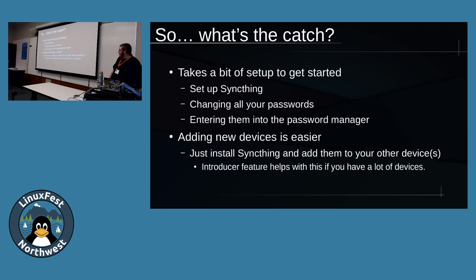So what's the catch? It does take a bit of setup - not as much as centralized infrastructure like Nextcloud or Device42, but you do have to set up SyncThing. Then you also have to change your passwords, because you probably have insecure passwords already. You'll want to change those to be secure, add them into your database, and put them into the password manager - which is quite a task if you have a lot of accounts. I probably spent a good day and a half just doing this to move all my accounts over.